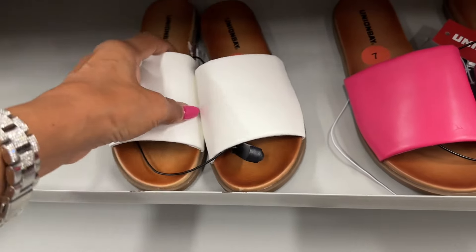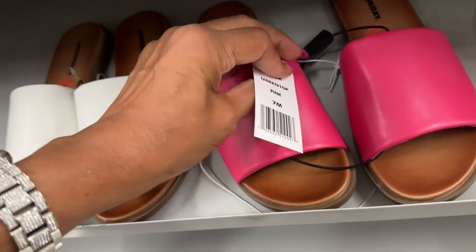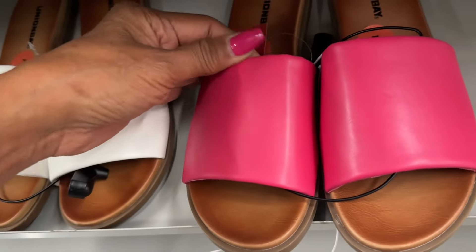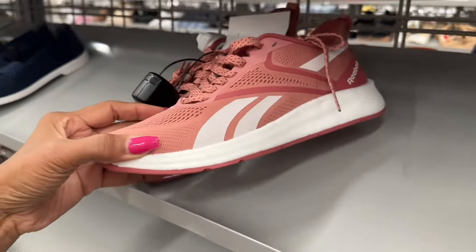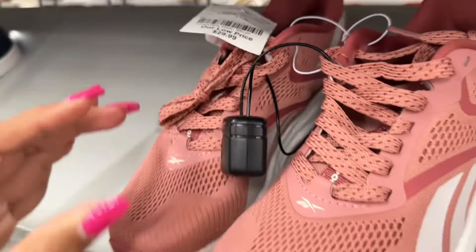These are some easy slip-on Union Bay shoes — they have them in pink and white, those are the only colors — fourteen dollars. This is a nice Puma — pink and white — thirty dollars.